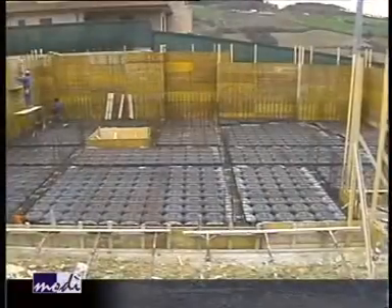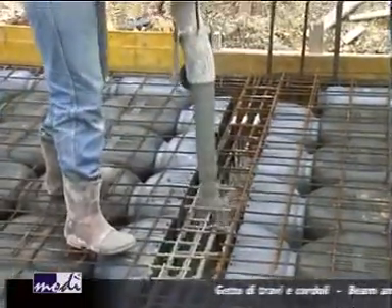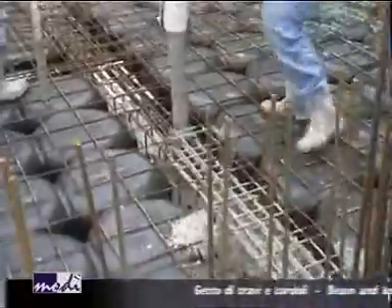A wire mesh is placed over the mounted crawl space. Concrete is then cast simultaneously over beams, curb stones and floor slab with a considerable saving of time, money and material.